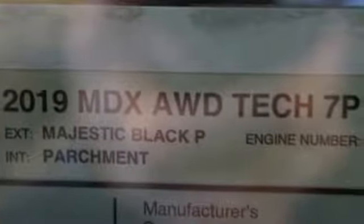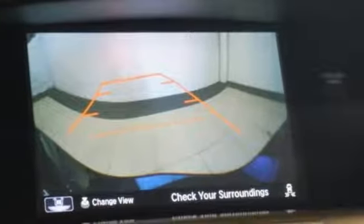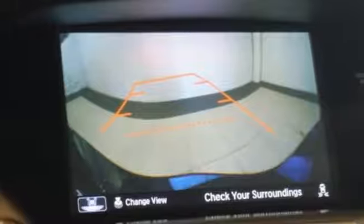Automatic transmission, integrated navigation system with voice activation, power tilt-down heated mirrors, front heated leather sport seats, front and rear parking sensors, Bluetooth streaming audio, Apple CarPlay, Android Auto.